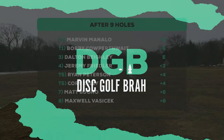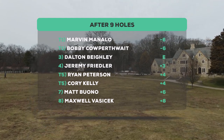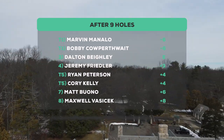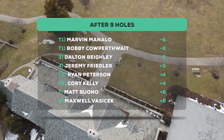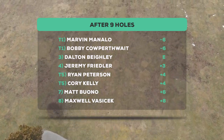Really fun front nine, guys — thanks so much for watching. We've got Marvin at minus six, Bobby at minus six, Dalton not too far behind at even, and a couple of guys in the plus area. We have a really fun back nine for you. Thanks so much for watching the front. This is Jim from Disc Golf Bro — stick around, you're going to want to see this battle between friends, local legends. It's going to be a good one. We'll see you on the back nine. Thanks again to Hyzer Disc Sports.